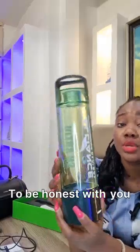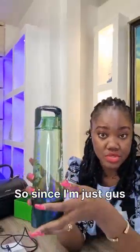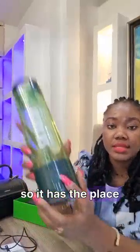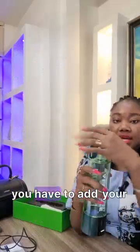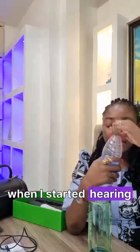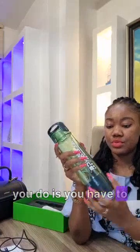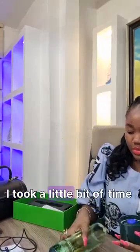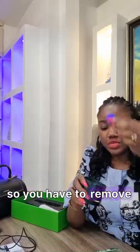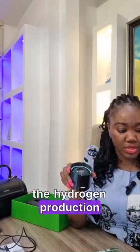Let's get into how the bottle works. To be honest, I'm still learning — I just got the bottle. This is where you charge it, and this is where you use it. The first thing you do is remove this part — I took a little bit of time to study how it works — because this is where the hydrogen production happens.